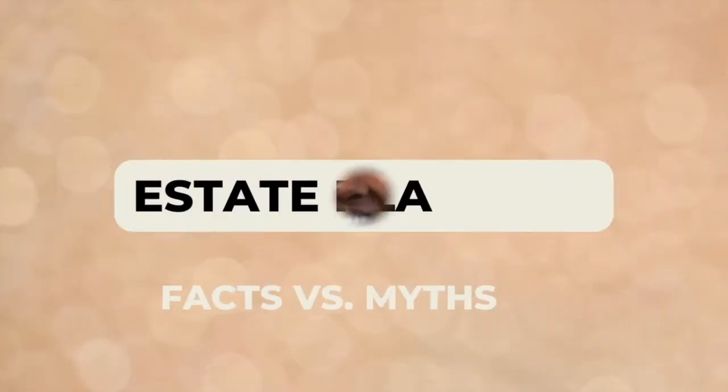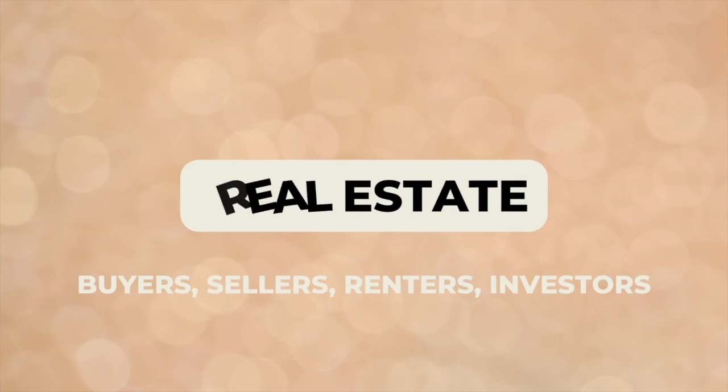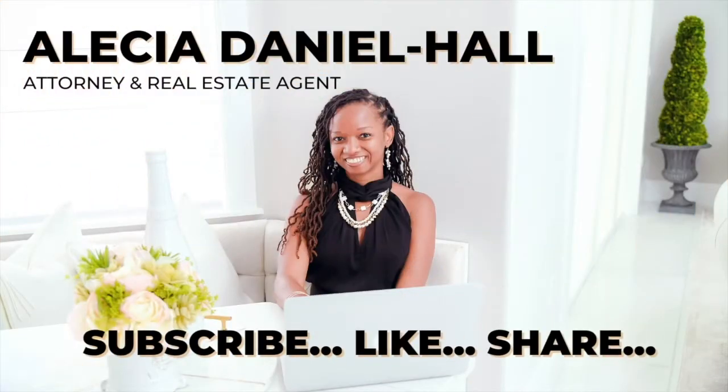Hi, I'm Alisa Daniel-Hall, Florida probate estate planning attorney and realtor. In this video, we will be going over the estate planning checklist to simplify your estate planning. If this is your first time visiting my channel, welcome. Please remember to like and subscribe so that you will be notified as soon as I upload a new video.